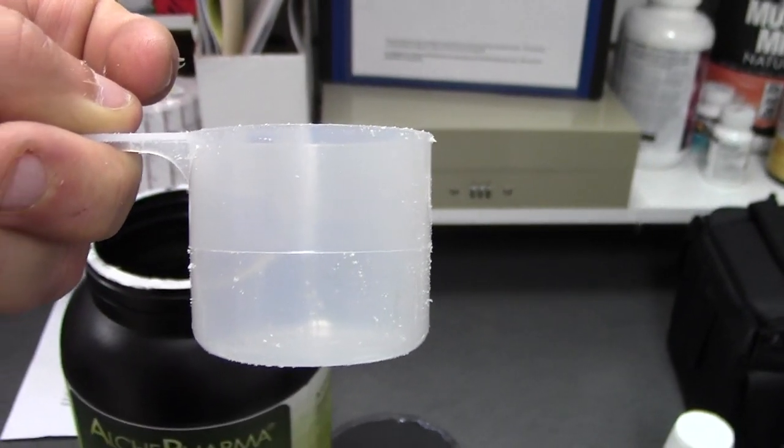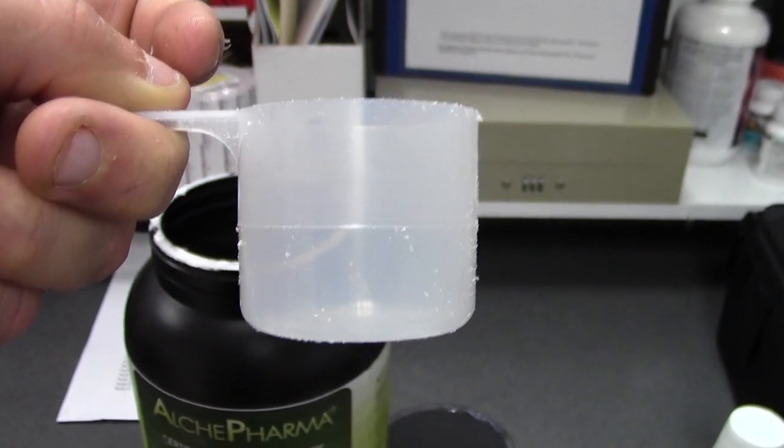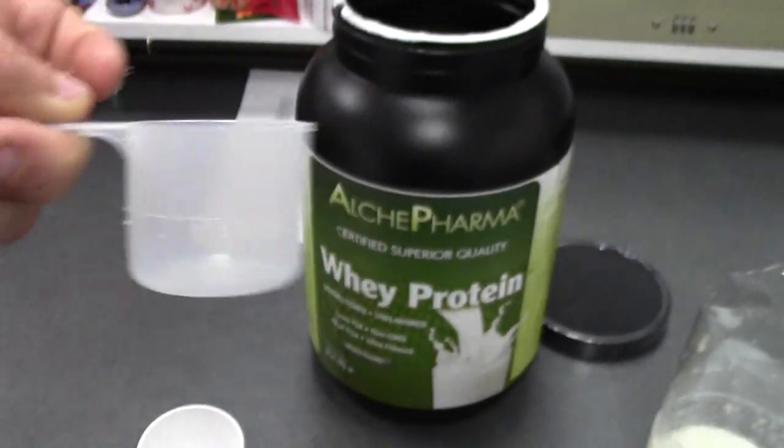Thank you once again. Ralph, Vitamin Herb Stores, just highlighting the Alkypharma brand. Thank you.